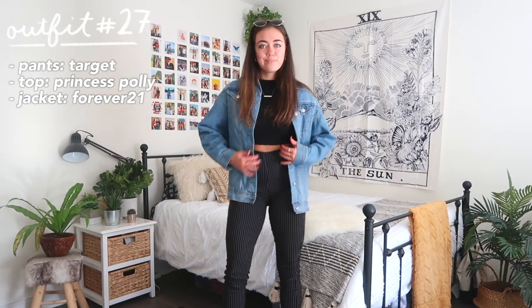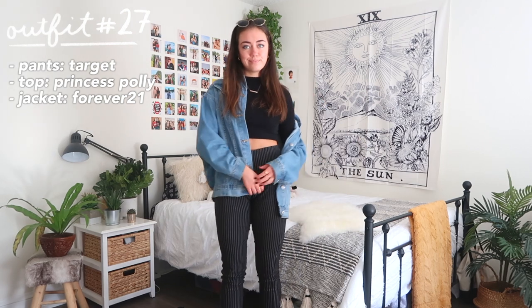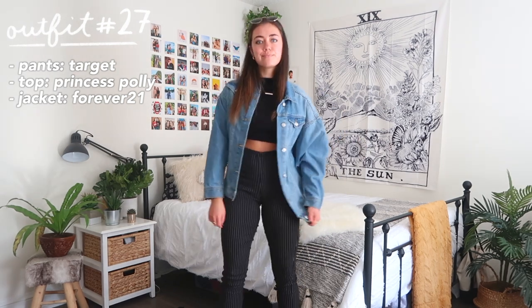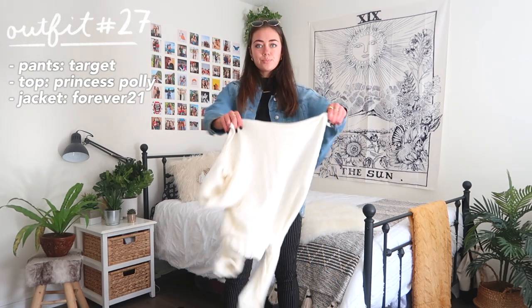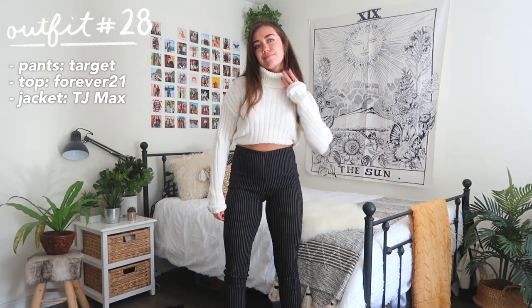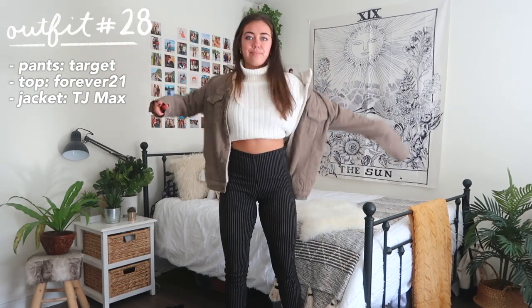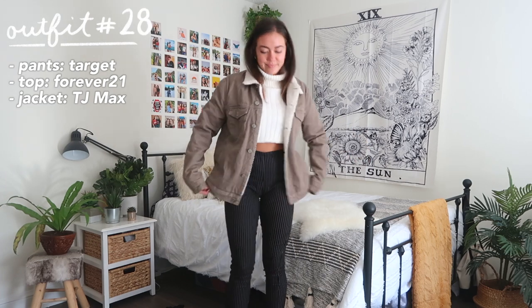Outfit 27 is another variation on patterned bottoms — I know it's a lot, but the point is that any kind of patterned bottoms are very easy to style since they're already such a statement piece. Here I added a sweater and a jacket over top just to make it a little warmer for fall.